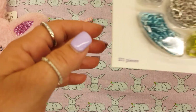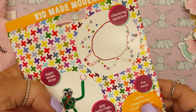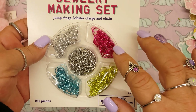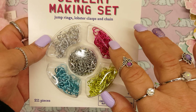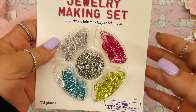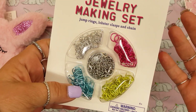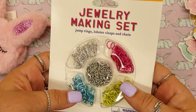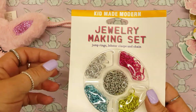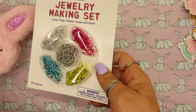In the craft section, I found these jump rings — it's like a jewelry set. The reason I got this is because I got some chains from Walmart — a pink chain and a blue chain — and I was wondering if they even make jump rings that are pink and blue. I found this; it was $3.99, which to me is a little too much, but I really wanted those jump rings so I got that.